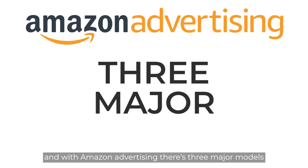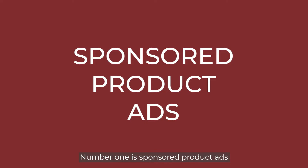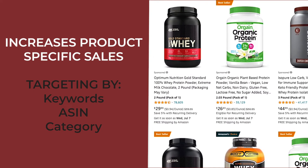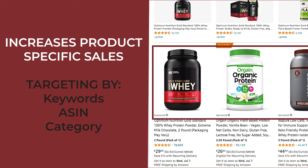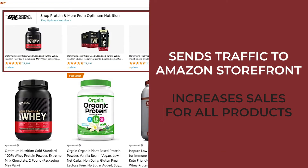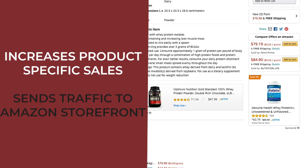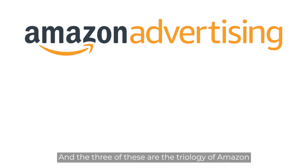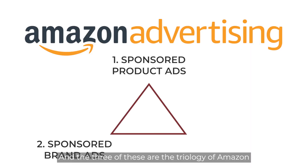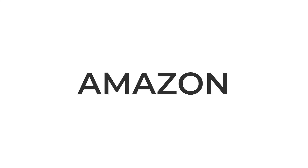With Amazon advertising, there are three major models that brands traditionally use when growing their visibility on Amazon. Number one is sponsored product ads. Number two is sponsored brand ads. And the third one is sponsored display ads. These three are the trilogy of Amazon to really help grow and drive your brand on Amazon.